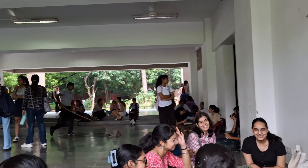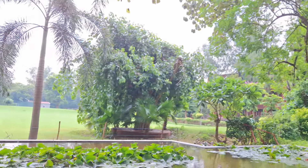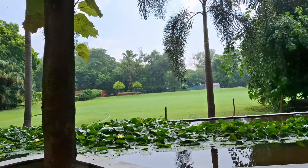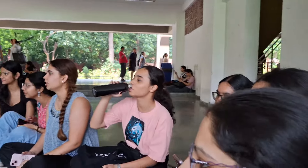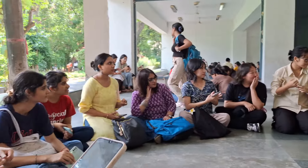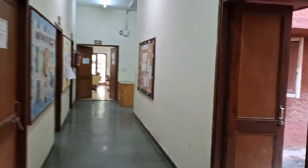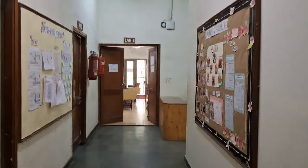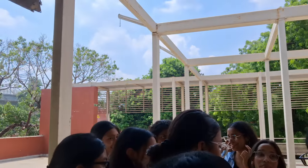Then we were sitting beside that lotus pond in a circle. Our whole psychology department was seated and we were having a little introductory session just to get to know each other better, because it's really important as nobody knows anyone here and we've just met for the very first time. We introduced ourselves, and then slowly and steadily it was time for another class. The next class was cognitive psychology. These are the corridors of the psychology department — I love this department to the fullest. The boards, the decorations, everything is great.